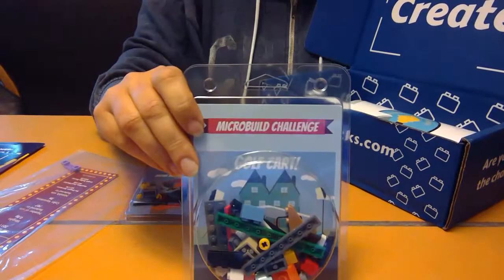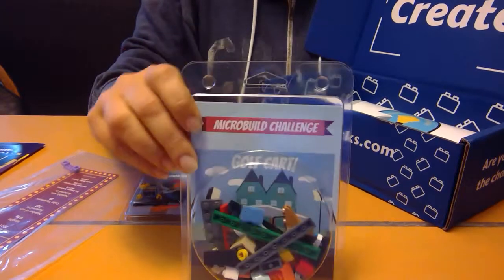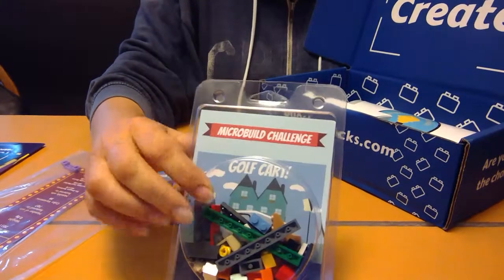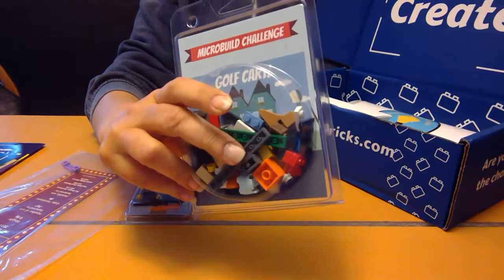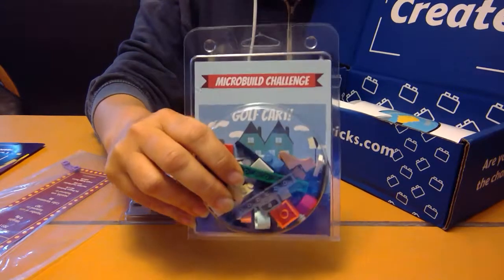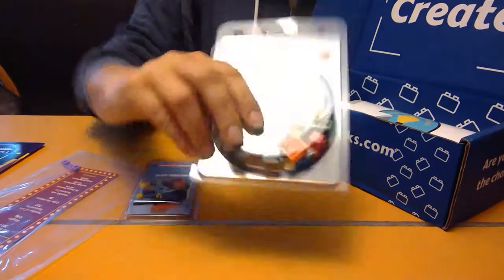We've got the micro build challenge pack, where using only these pieces you have to create — this month it's a golf cart. What makes this a micro build is the fact that no piece is supposed to be larger than four studs. I see that there are some longer pieces in here that I guarantee have more than four studs, but technically a micro build is using pieces that have four studs or less.